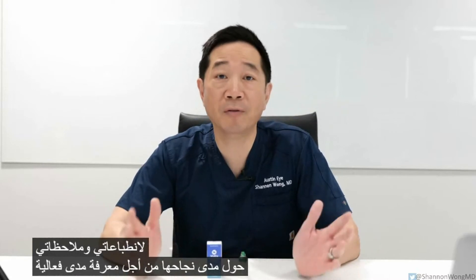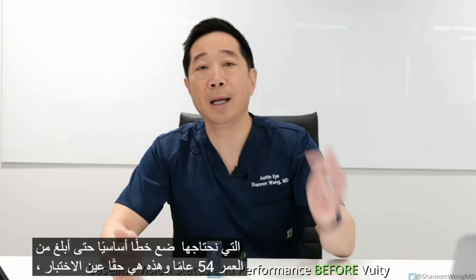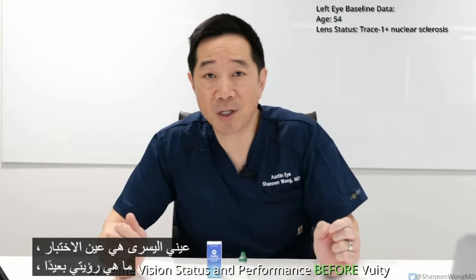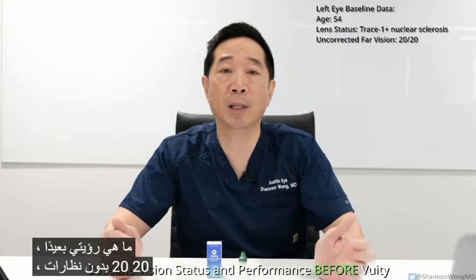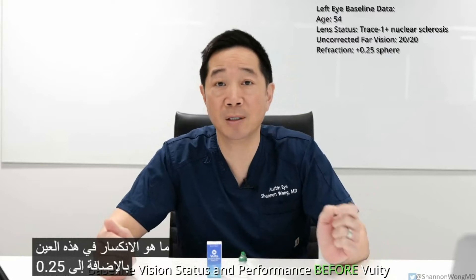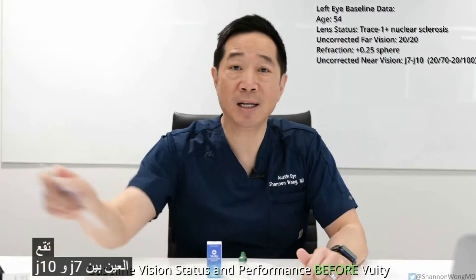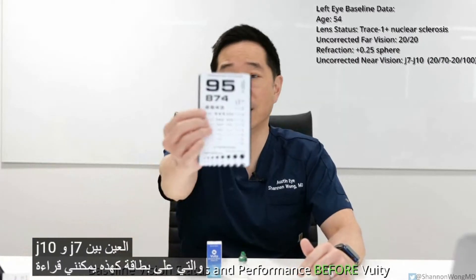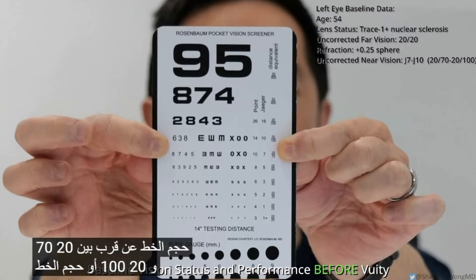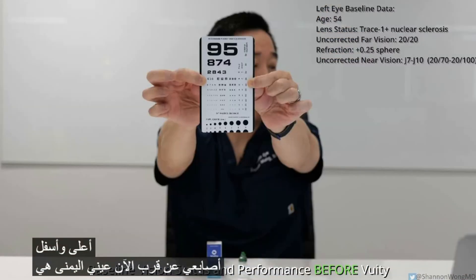In order to know how effective Vuity is, we need to establish a baseline. I'm 54 years old and my left eye is the test eye. My far vision is 20/20 without glasses. My refraction is plus 0.25 sphere. My near vision from this eye is between J7 and J10, which on a near card corresponds to font size between 20/70 and 20/100 — the size of the font above and below my fingers when held up close.